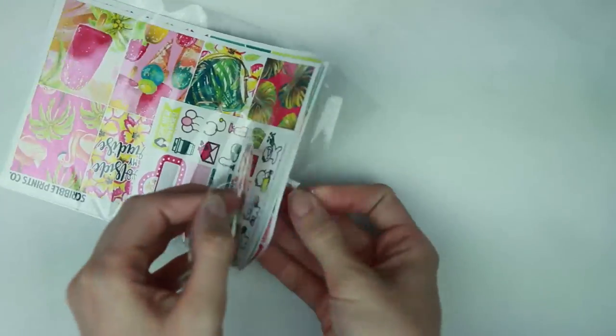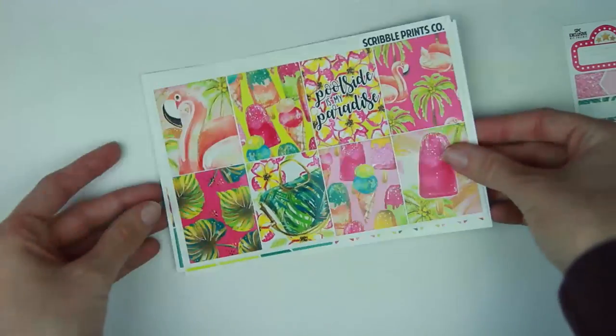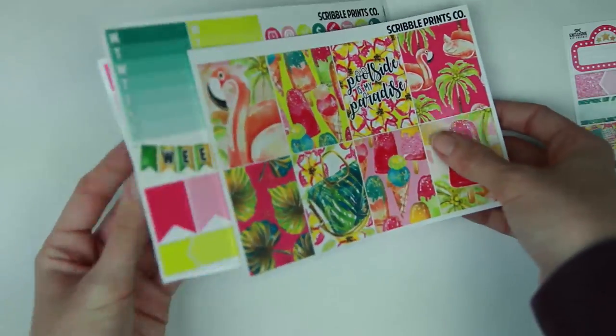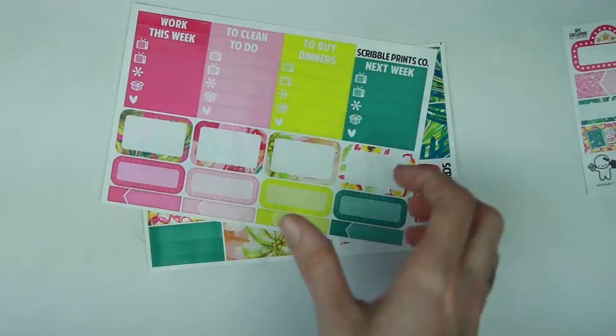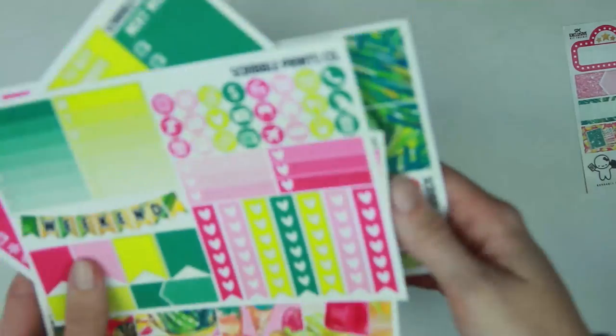And then lastly as far as mini kits go, I grabbed the Pool Side mini kit. I think I already have a week that I'm using this in my personal planner. So this is what it looks like — exclusive kit freebie, your full boxes which are crazy but I love them so much, and then just your other sheets. I like how the deco has all the different popsicles on top — I thought that was really cute. So this is the Pool Side mini kit.